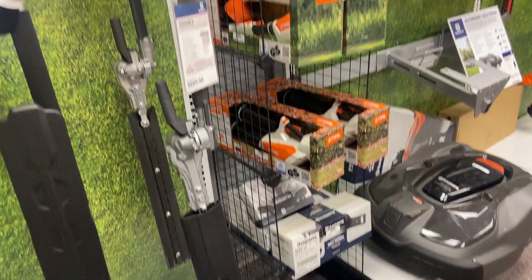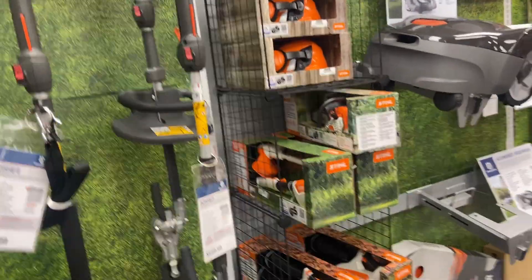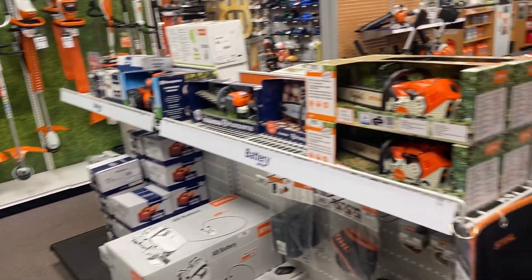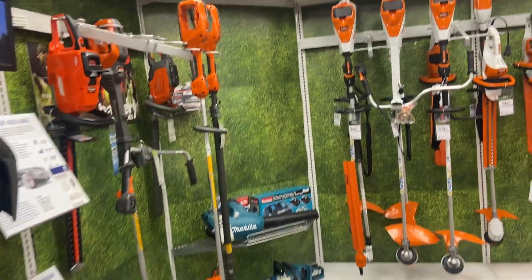We've also got toys for kids — toy blower, toy weed eater, toy chainsaw, and toy hard hats for little kids. And lots of different batteries too, for the Husqvarnas, the Stihls, and the Echoes.